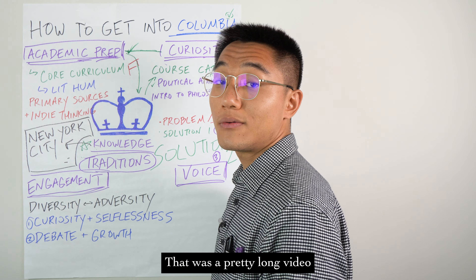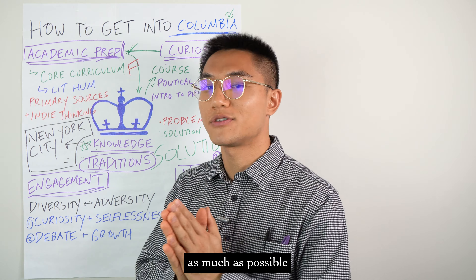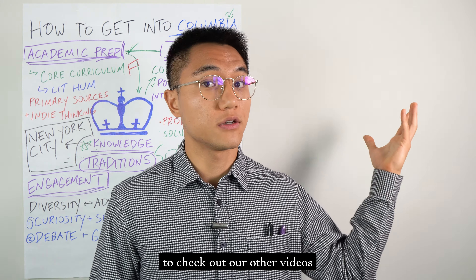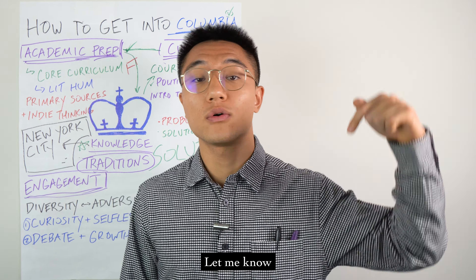Okay, that was a pretty long video. I just want to help you guys as much as possible. Before you go, don't forget to check out our other videos. Let me know in the comment section below which school I should do next and what other content you'd like to see. Until next time, my dear virtual little siblings — Captain Kevin out.